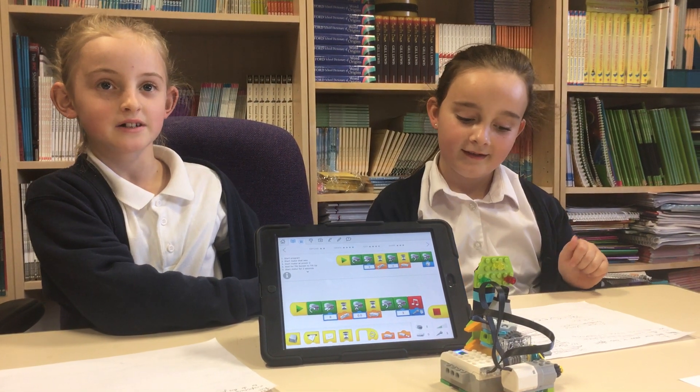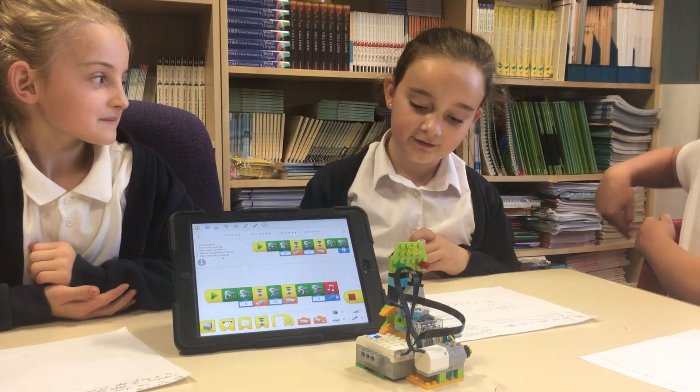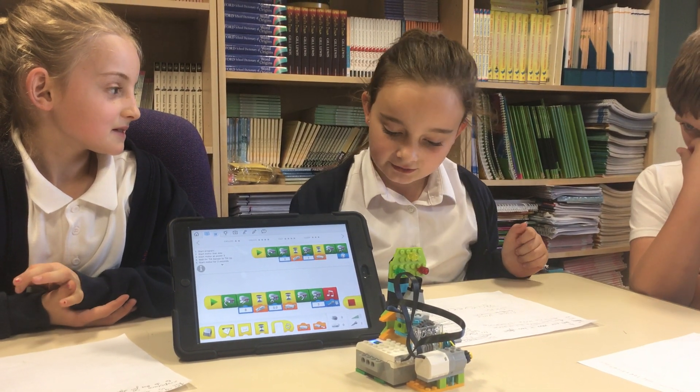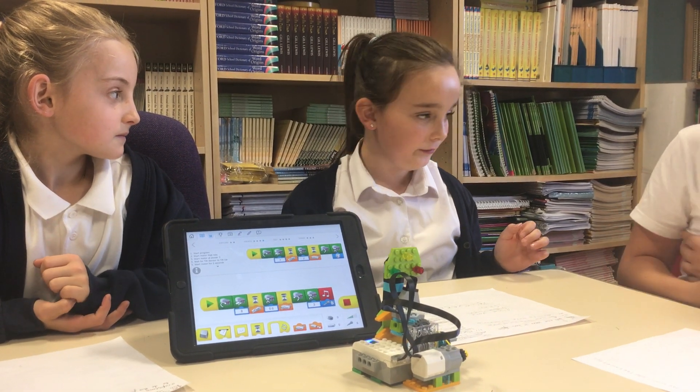Now we're moving on to Alicia. We came across many problems. We had to find our solution. It was quite tricky in the first part but we did it together. It was teamwork.